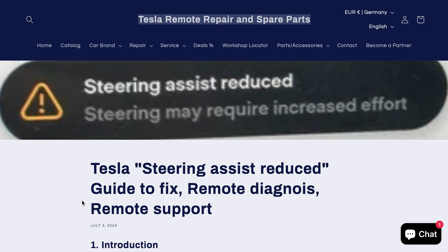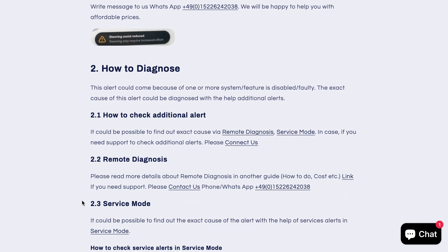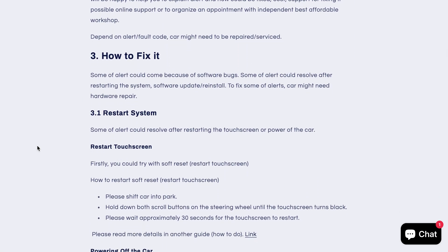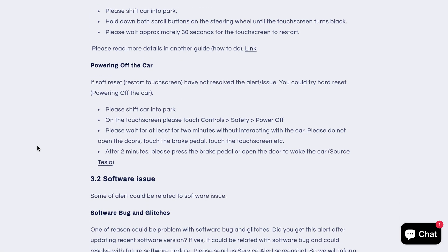We will also provide you a guide to fix it. This is a generic alert and there could be many reasons for it. The exact cause could be found out with the help of diagnosis. We could provide you remote diagnosis, and with the help of remote diagnosis, the issue could be fixed.